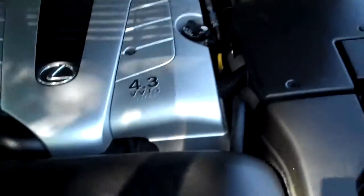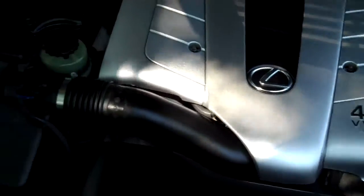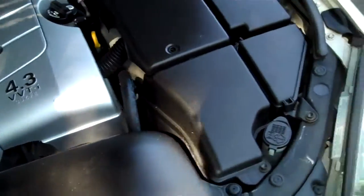I'll also pop the hood for you. It's the 4.3 VVTi V8. As you can see, a very clean vehicle inside here. Let's check out the back seat.